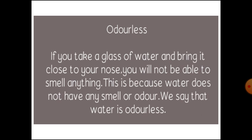We say that water is odorless. This property helps us to check if there is something added to water, because pure water should not have any odor.